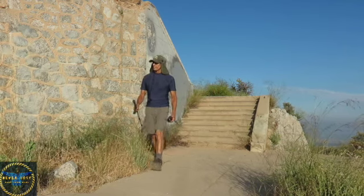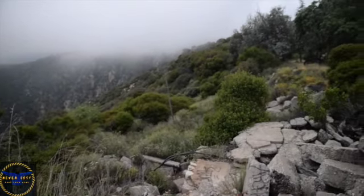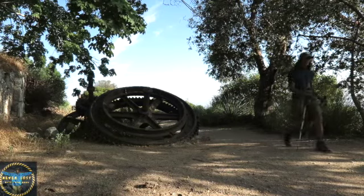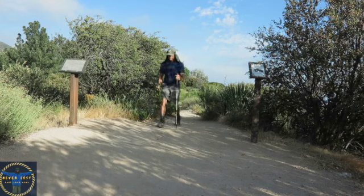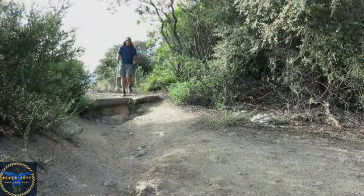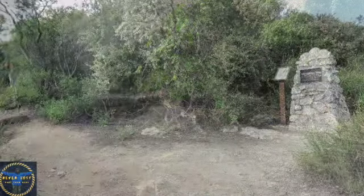My overall impressions of Echo Mountain are very good. The upside is its close proximity to the city, so parking isn't an issue since there is plenty of street parking available. Also, no fees or permit is required to hike the Sam Merrill Trail to Echo Mountain or beyond. The hike begins just outside the boundaries of Angeles National Forest, and because of that, dogs are welcome and bikes are also permitted.